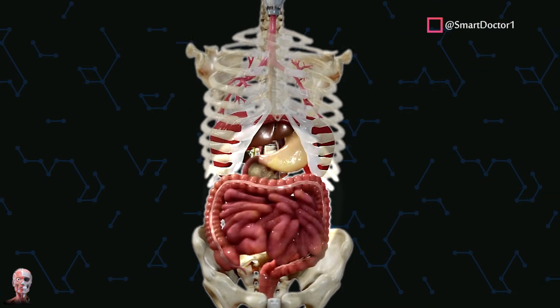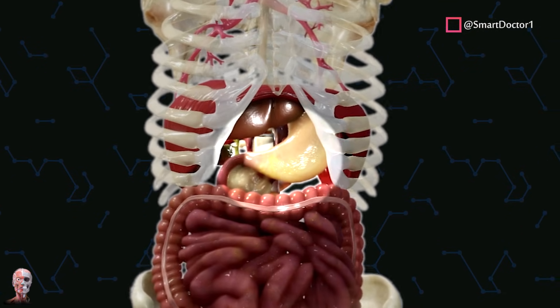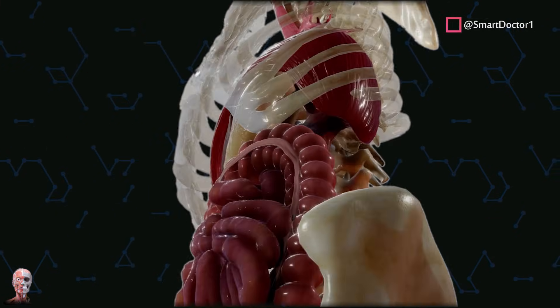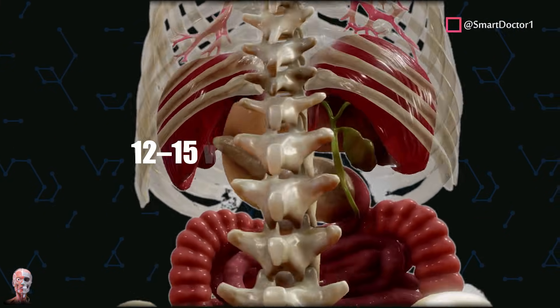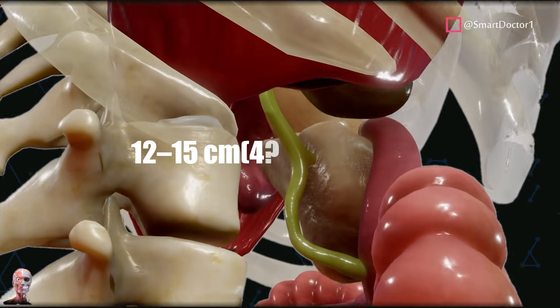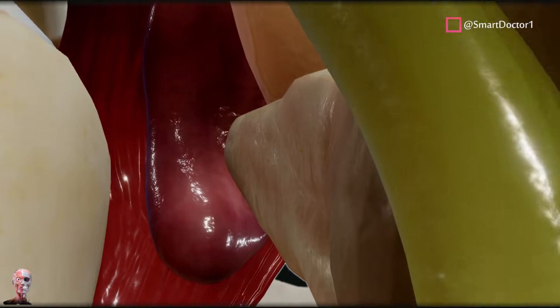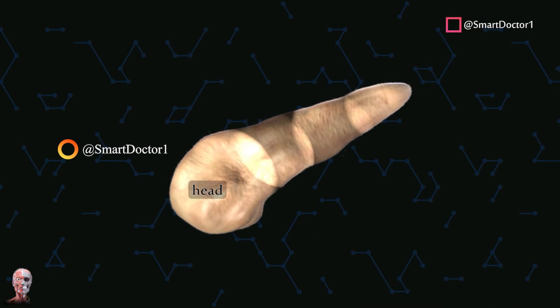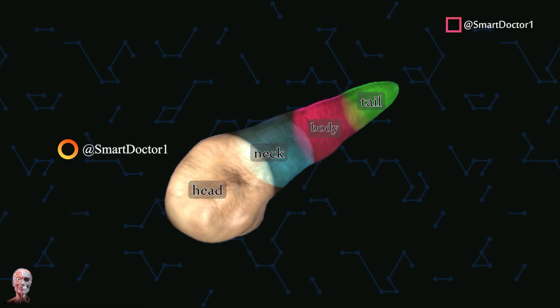The pancreas is an organ that in humans lies in the abdomen, stretching from behind the stomach to the left upper abdomen near the spleen. In adults, it is about 12 to 15 centimeters long, lobulated, and salmon-colored in appearance. Anatomically, the pancreas is divided into a head, neck, body, and tail.